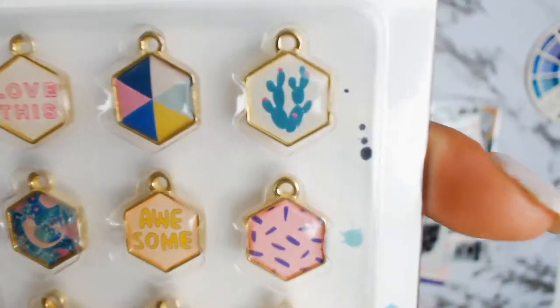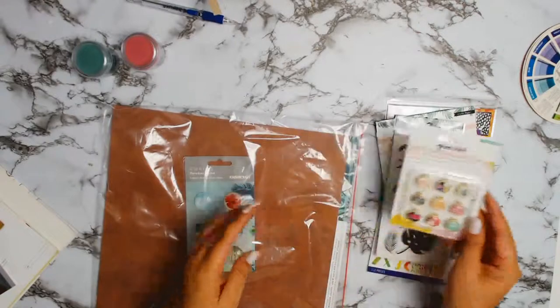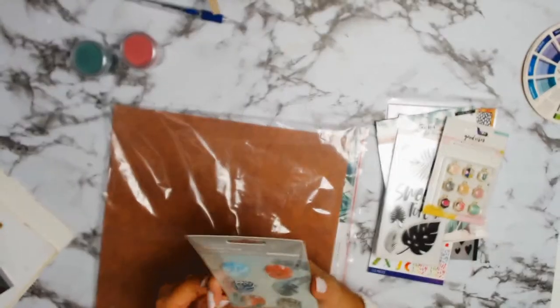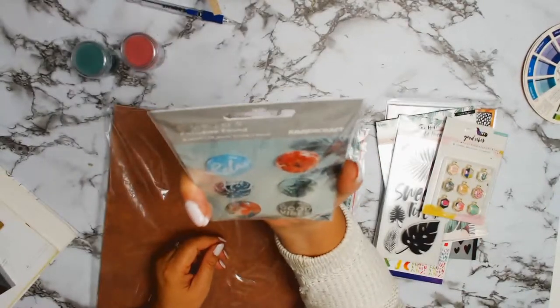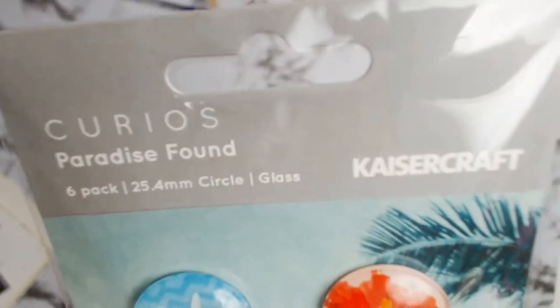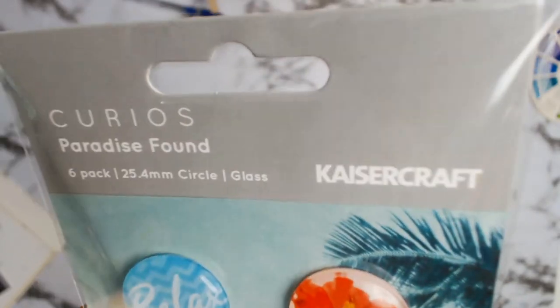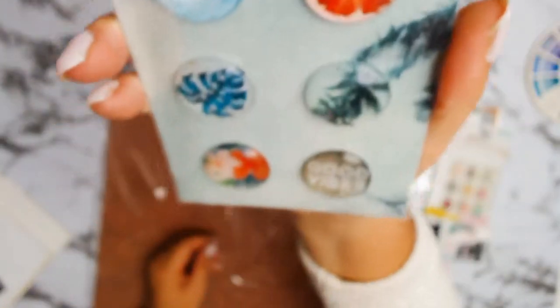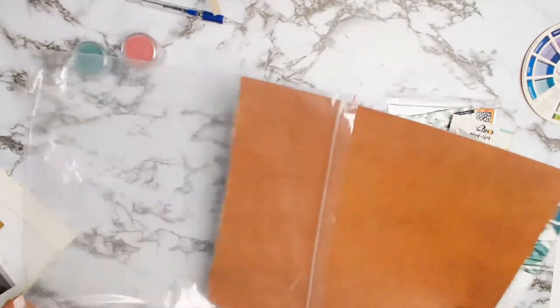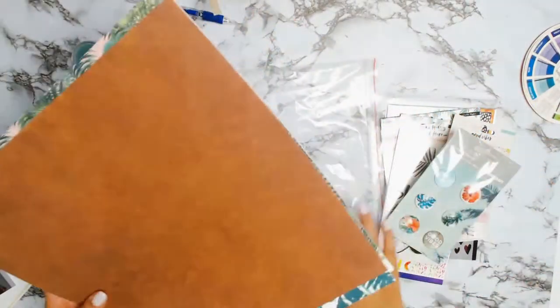Aunty Vera also picked for me these gorgeous pieces — I'm not sure what they're called, but they're from Kaiser Craft and they call them Curios. They're sort of glass circles, and even though they're from a different collection to my Wild Heart, I think they'll go really nicely together. I love mixing different collections as long as the colors match.